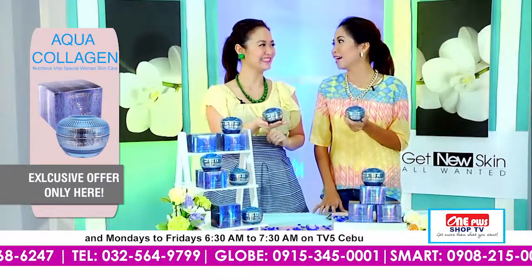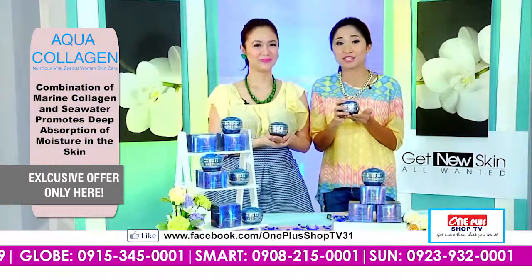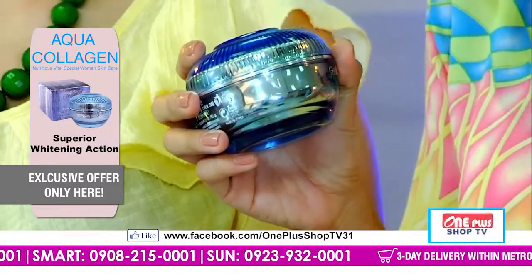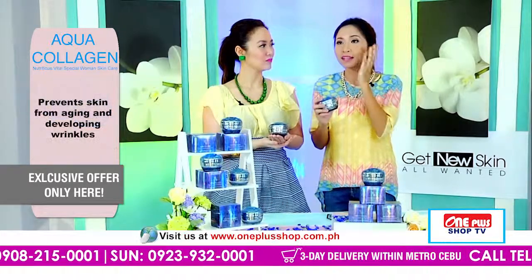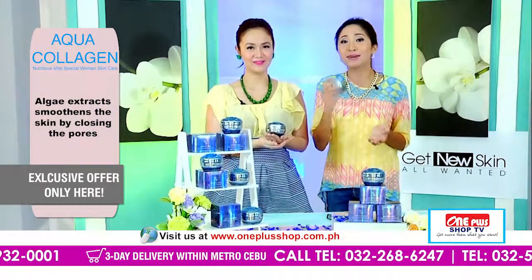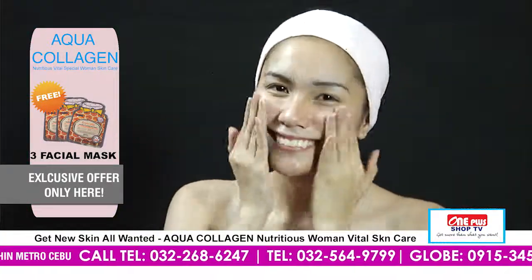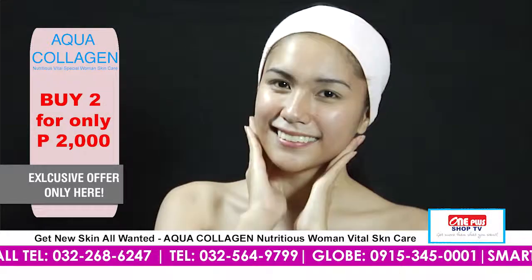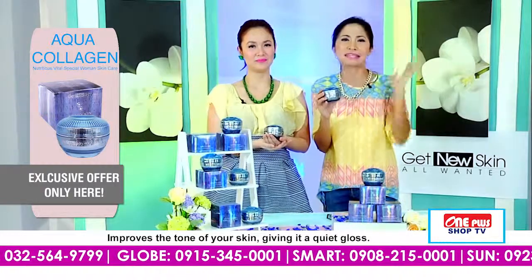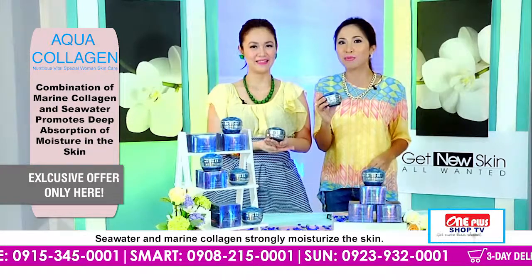What's also nice about this is na naay algae extract. Therefore, it smoothens the skin. And kanang mga dagko nga mga pores — usually maklaro bagay na if mag-makeup ta, then butangan og powder, klaro kaayong pores. But with our Aqua Collagen, inig-pahid na nimo, mu-smoothen na ang skin — pino na ang pores. Flawless kaayo. Di na ta kinahanglan moadto sa mga derma clinics, magpa-facelift, sa mga cosmetic procedures nga buhaton sa atong nawong.